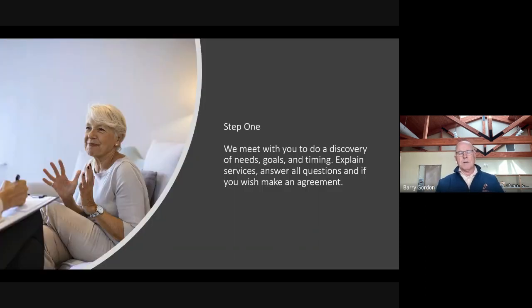Here's how we do it. First, we meet with you to figure out what your situation is, what your goals are, what your timing is. We'll explain our services in context and answer any questions that you have. At the end of that, if you feel like we're the right fit for you, you can hire us — we're easy.